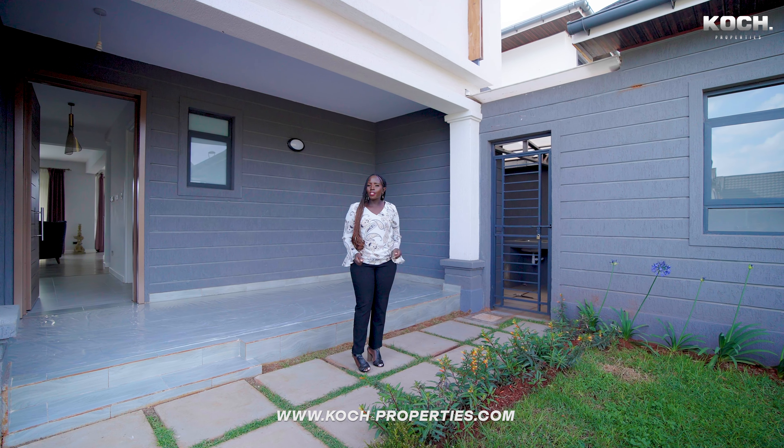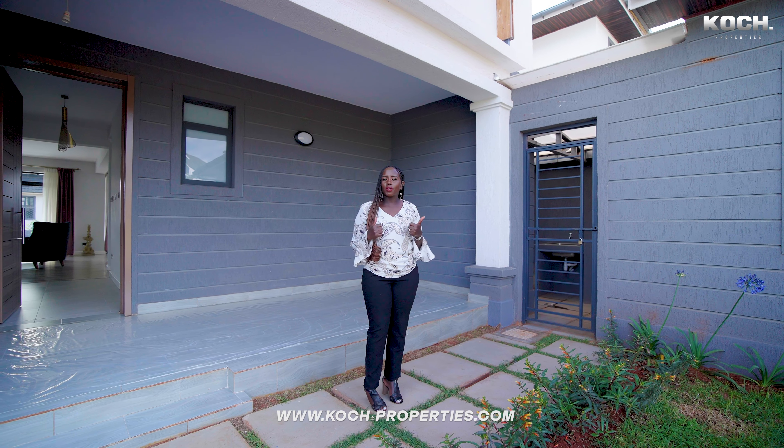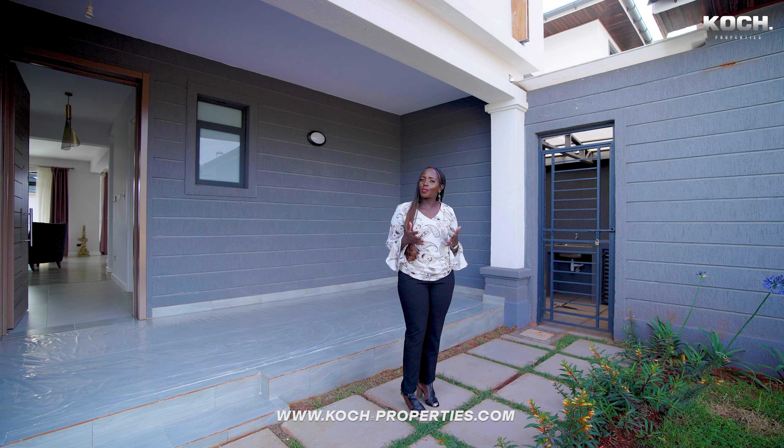Hello and welcome to another episode of our property tours. Today we are in Kiambu Road near Paradise Lost. We are going to be touring this beautiful four-bedroom luxury villa. I bet you're gonna like it and I am so excited, I can't wait to show you around.